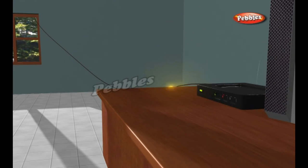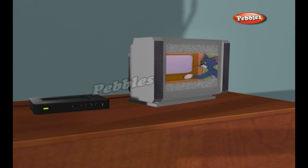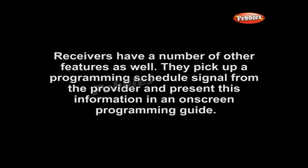The viewer's dish picks up the signal from the satellite and passes it on to the receiver in the viewer's house. The receiver processes the signal and passes it on to a standard television. Receivers have a number of other features as well — they pick up a programming schedule signal from the provider and present this information in an on-screen programming guide.